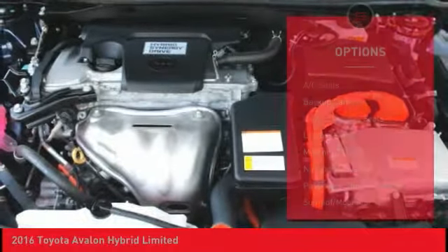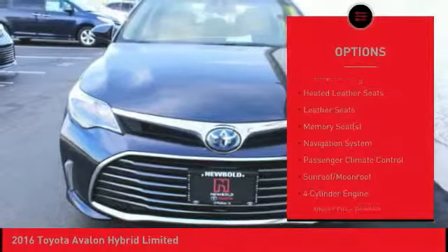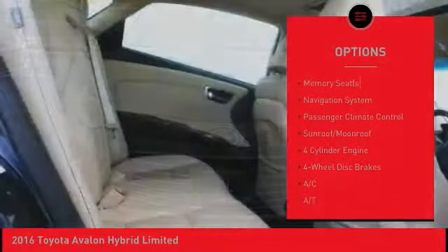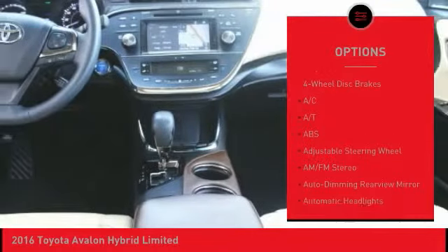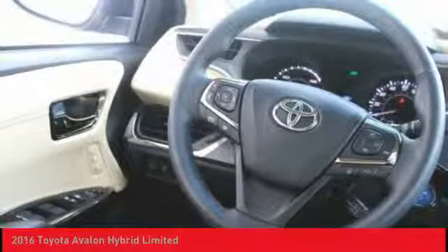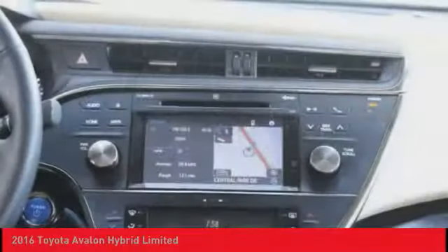Here are some of this vehicle's great options: keyless entry, backup camera, traction control, heated seats, navigation system, power passenger seat, anti-lock braking system, steering wheel audio controls, stability control, and Bluetooth.